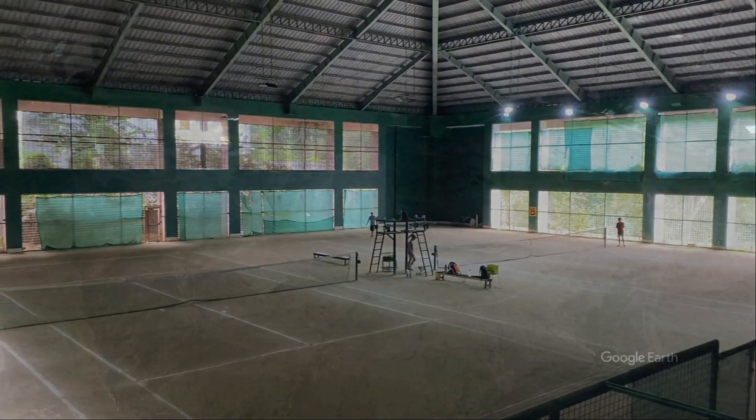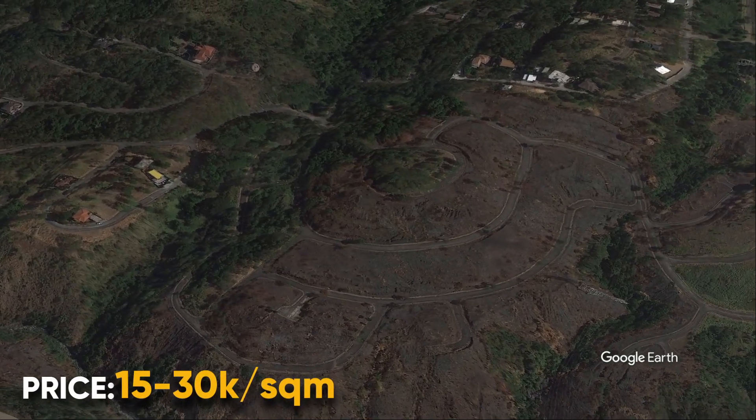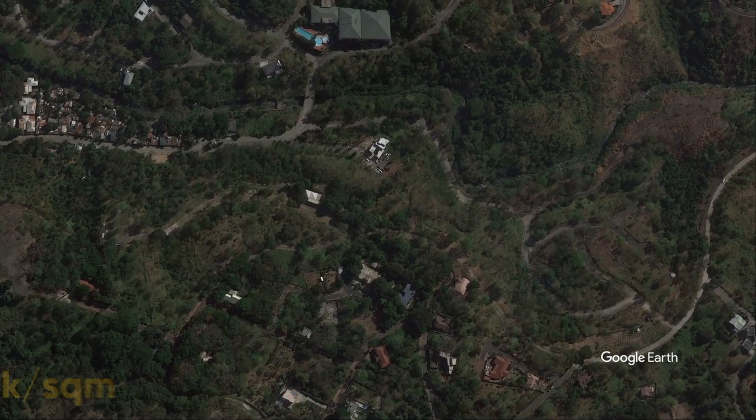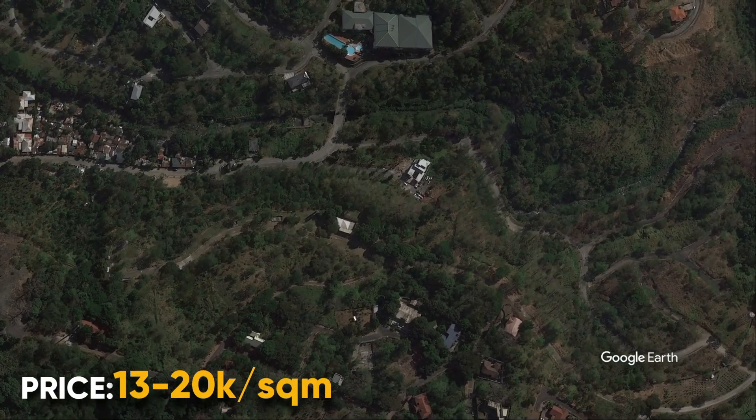Next is phase three. There are nice view lots in this location but not many houses yet. This also goes for phase one, which is closest to the gate.